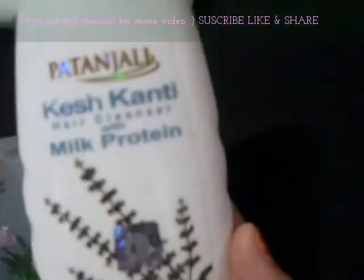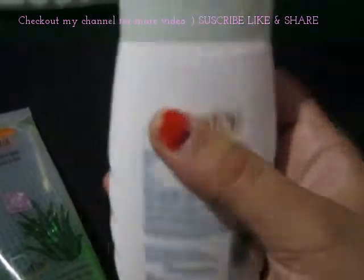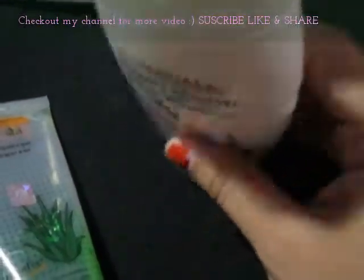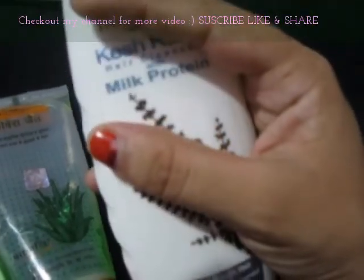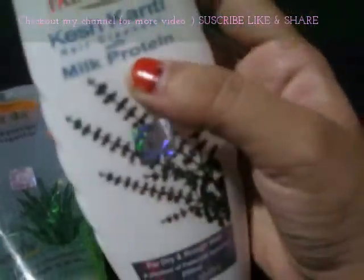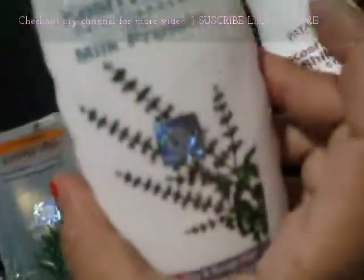After that, I have this shampoo — Patanjali Kesh Kanti Milk Protein Shampoo. I've been using this for about one month and it's a very nice shampoo. It's a soft, creamy type of shampoo that I really like. I won't say it will make your hair super shiny, but it's a good shampoo and it will not harm your hair. The price of this milk protein shampoo is rupees 95 for 200 ml.